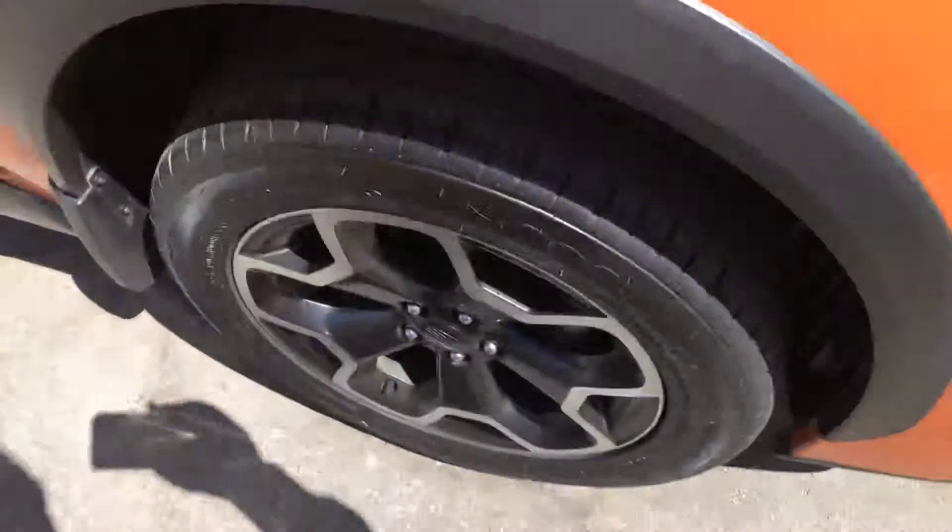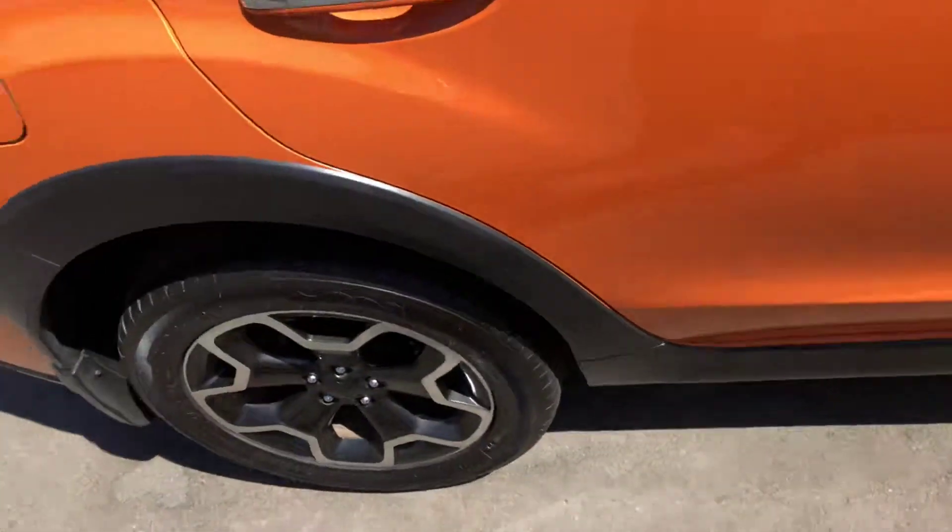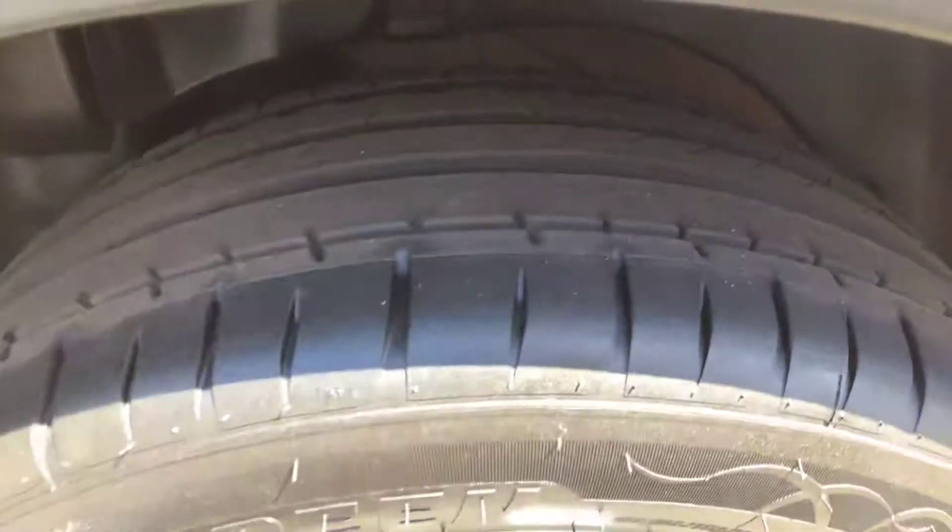The tires, front and rear, are new, so you won't have to worry about tires for a long time. Brand new tires all round.